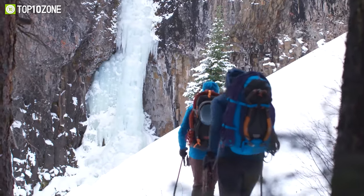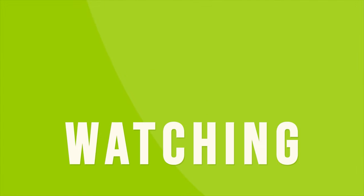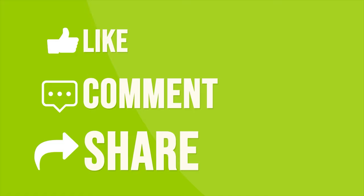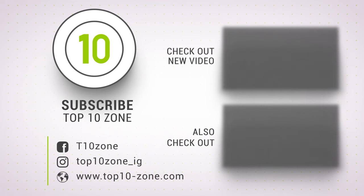So that was our list of the top 10 hiking gear essentials just for you. Like, comment, and share with your friends if you find this video helpful. Subscribe to our channel if you want more videos like this on your feed.